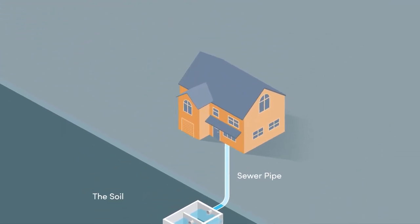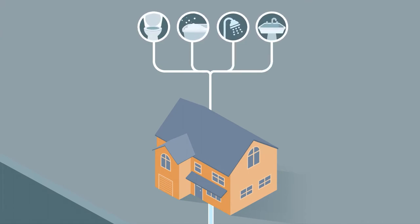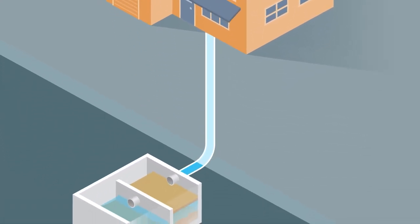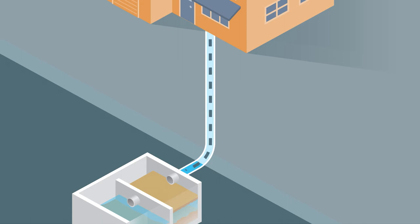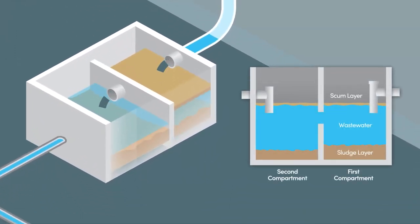Septic systems treat wastewater — which includes toilet, laundry, shower, and sink water from your home — before releasing it into the environment. First, wastewater, also known as sewage from your home's plumbing, flows through a pipe to the septic tank. Sewage entering the septic tank is collected and held long enough to allow solids to settle, forming a sludge layer on the bottom of the tank. Oil and grease separate and float to the top, forming a scum layer.